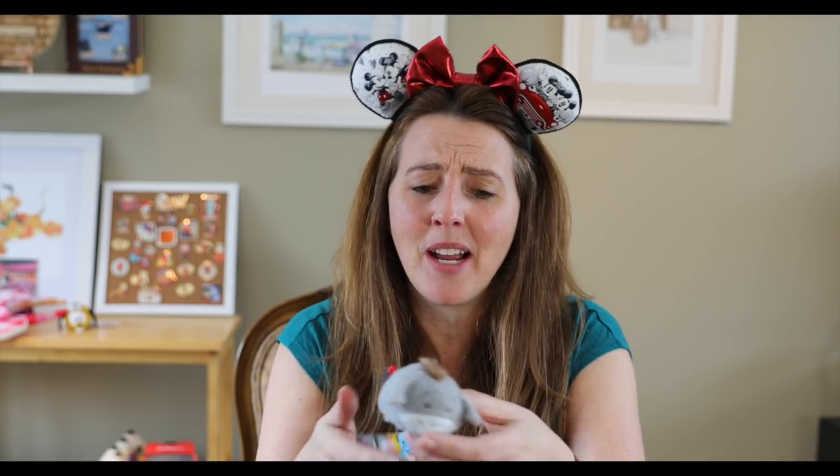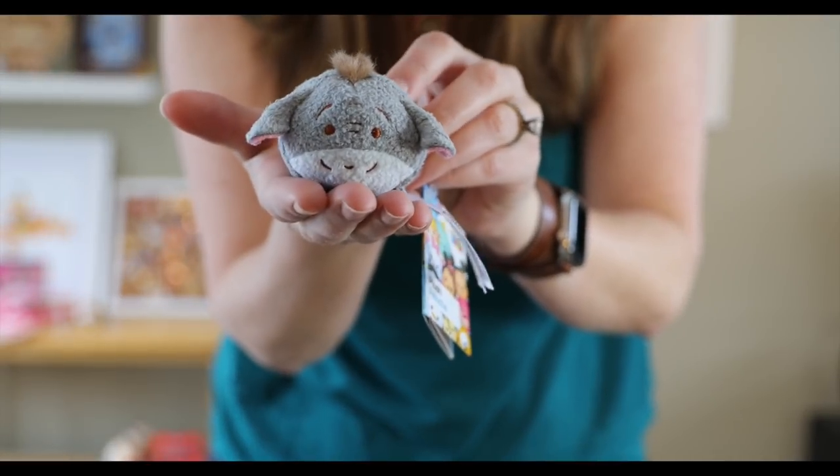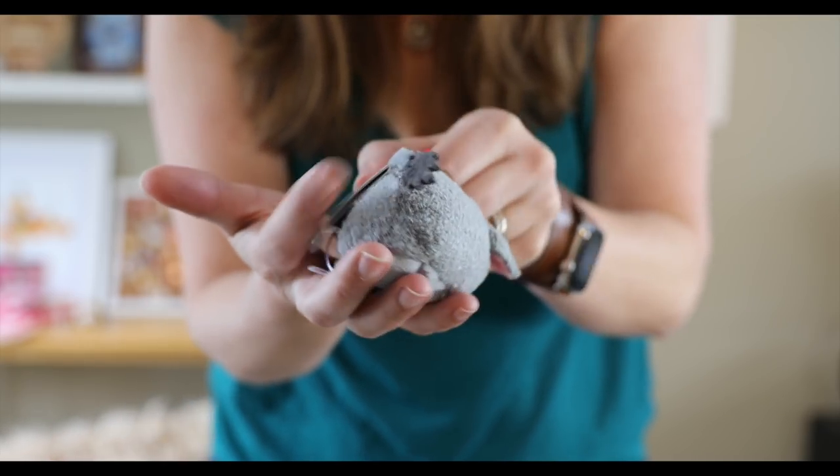I love Eeyore — my husband knows I love Eeyore. Here's an Eeyore Tsum Tsum from Hong Kong Disneyland — he is so sweet! Look at Eeyore with his little bow. This one is pink pricing.